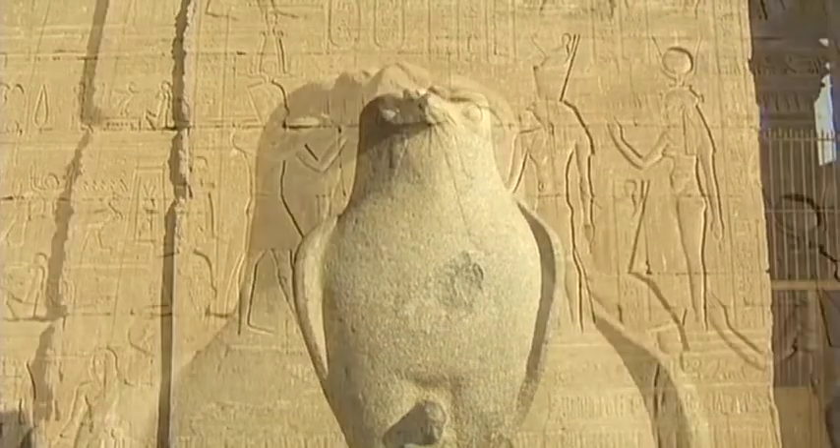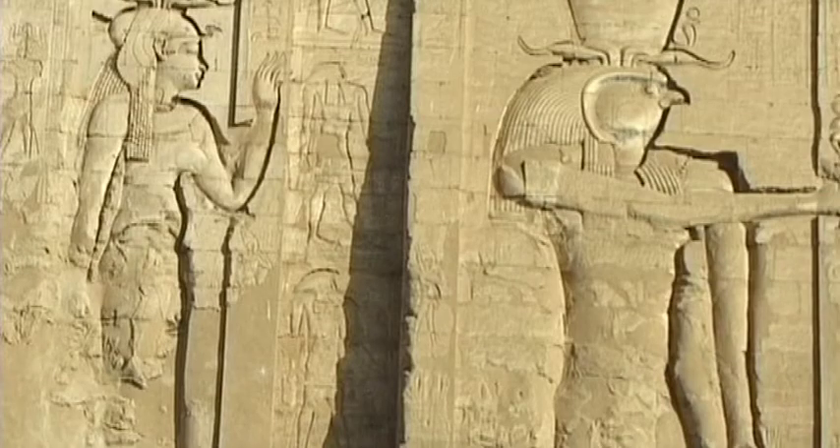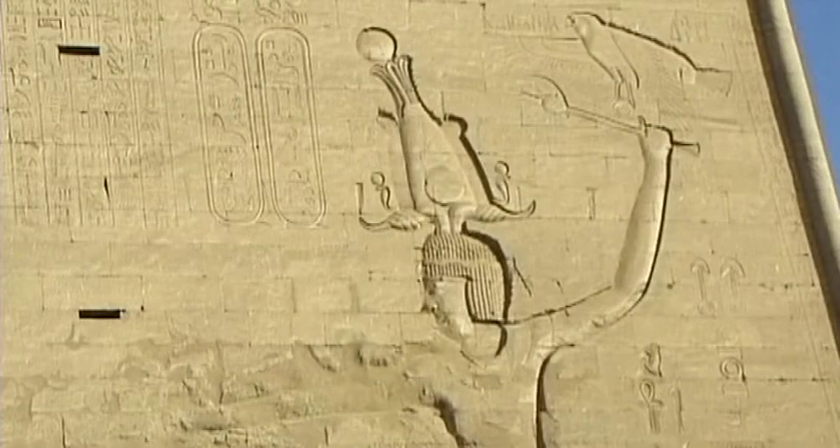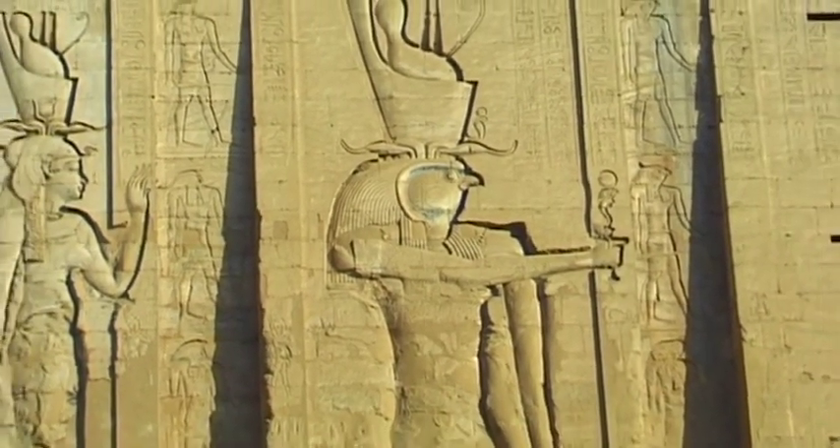The temple of Edfu was dedicated to Horus, a god who was often depicted as a falcon. Horus was the most important god, but other gods were also worshipped here.